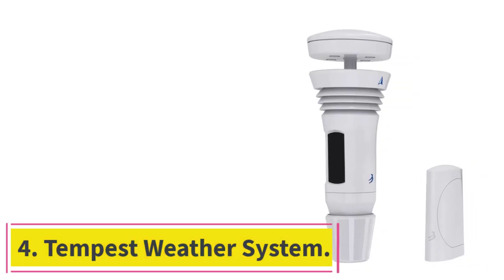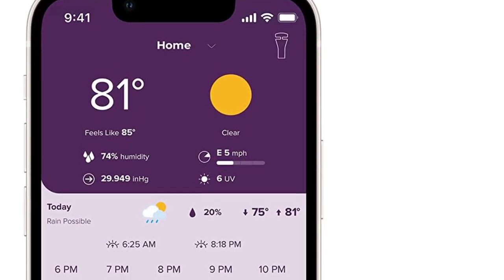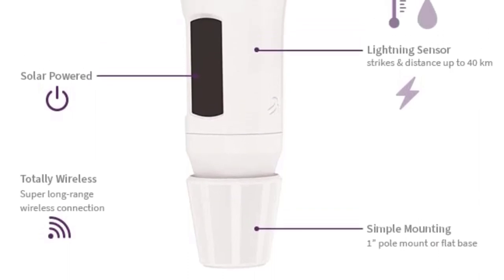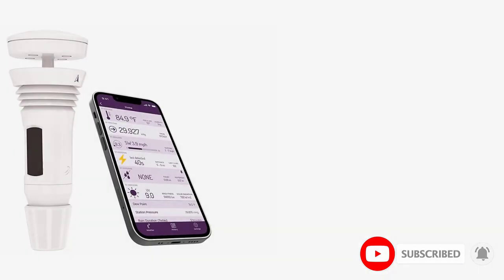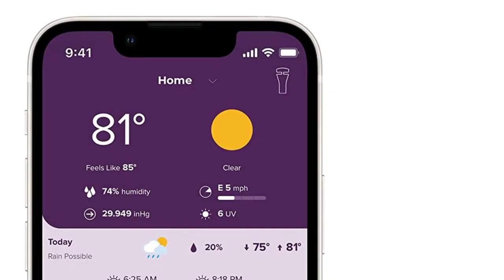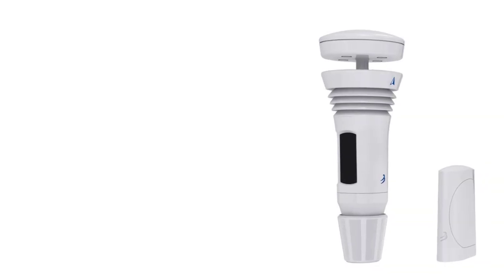At number 4: the Tempest Weather System. If your goal is to install a comprehensive home weather system that can keep track of fluctuations in current and future weather conditions, then the Tempest Weather System is an ideal option. With an attractive cylindrical design, this home weather station has a 1,000-foot wireless range and can connect to common smart home systems like Amazon Alexa and Google Home. Users can develop creative IFTTT protocols for enhanced smart home automation, and access the station through free iOS and Android apps for accurate, local information in the palm of their hand.